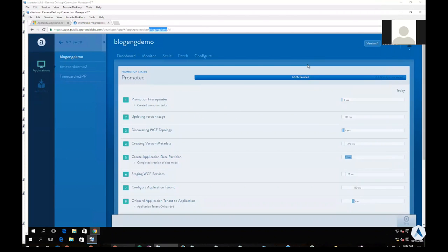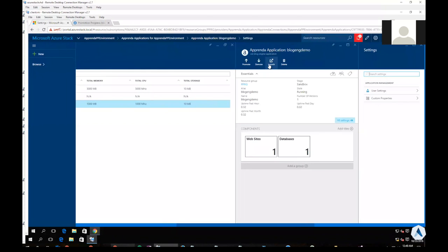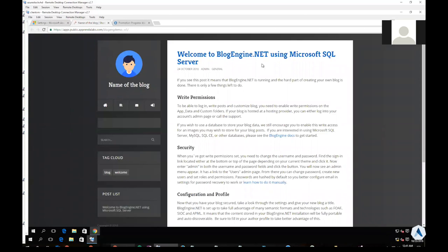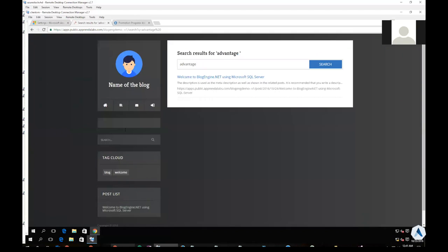My application has finished promoting. This process took a couple of minutes because BlogEngine actually consists of 3,000-plus files — that's a lot of files to copy around, manipulate, and model correctly for our platform. Switching back to the Azure Stack user interface and refreshing, I can already see that BlogEngine demo is in sandbox stage. Clicking on it and launching my application brings me to the BlogEngine.NET user interface using Microsoft SQL Server. I can even do a search — picking the keyword 'advantage' — and search works, so it's able to index and search the website. I can even log in here as an administrator.